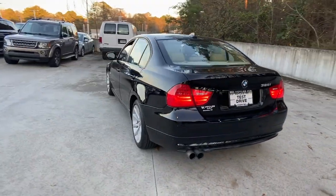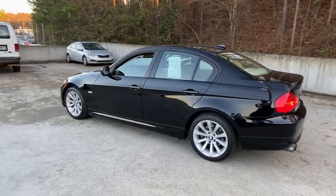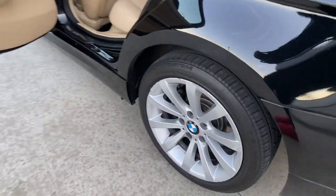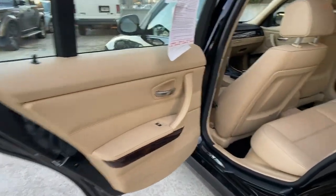Experience the exhilaration that comes from driving the iconic 3 Series sedan. With its superb handling, balance, agility, and power at your command, you'll feel every thrill the road has to offer.